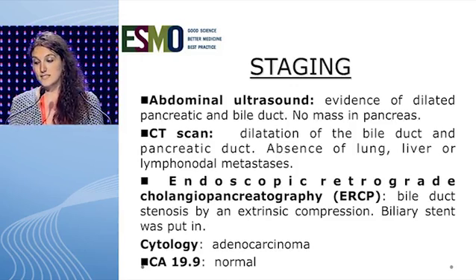The second examination, CT scan, showed dilatation of the bile and pancreatic duct, and an absence of lung, liver, or lymph node metastasis. Endoscopic retrograde cholangiopancreatography showed bile duct stenosis by extrinsic compression, and a biliary stent was placed. The cytology was adenocarcinoma, and the tumor marker was normal.